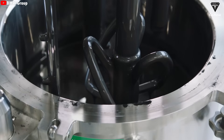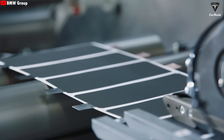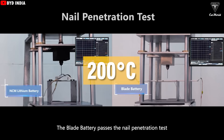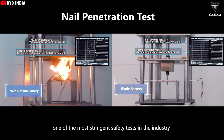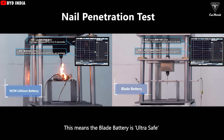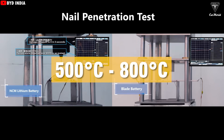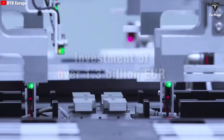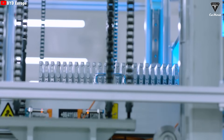Therefore, the blade battery has better cycle characteristics, safety features, and energy density. Data shows that the self-ignition temperature of NMC is 200 degrees Celsius, meaning the battery material begins to melt and ignite at that point, leading to an explosion. In contrast, the self-ignition temperature of the new blade battery is 500 to 800 degrees Celsius. The blade battery is also safer due to its use of a high-temperature ceramic coating, which provides excellent heat resistance and insulation performance in key components.